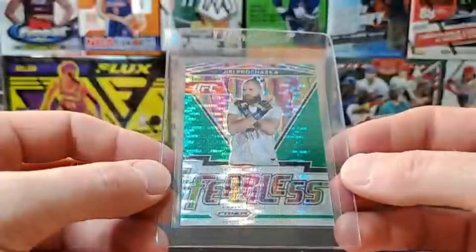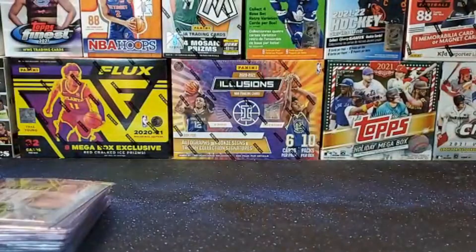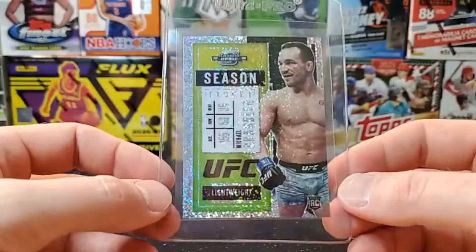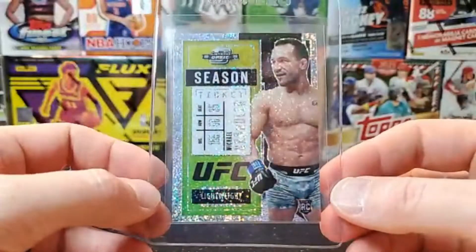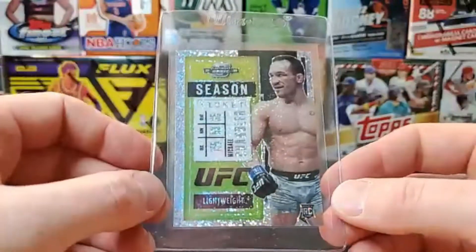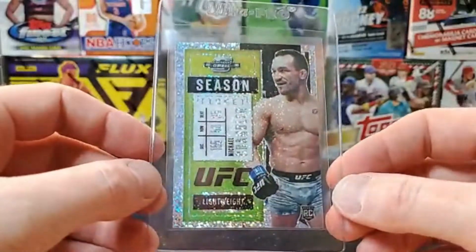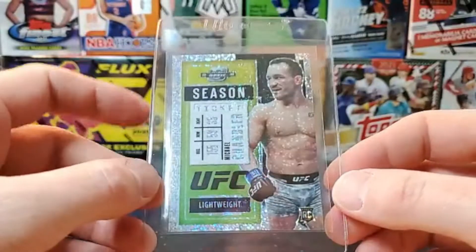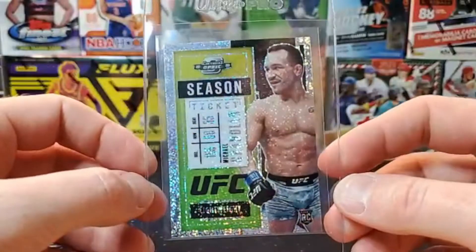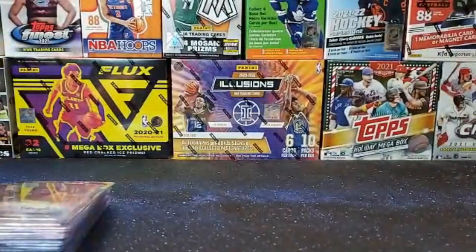That's the green pulsar. This one is a Michael Chandler rookie out of the white sparkle packs — it's a Contenders Optic ticket. They're not numbered, but I believe there's only 20 of them. It is a little off-center left to right and top to bottom. Hoping for a nine on that one, but it's a pretty sick card I picked up at a card show.